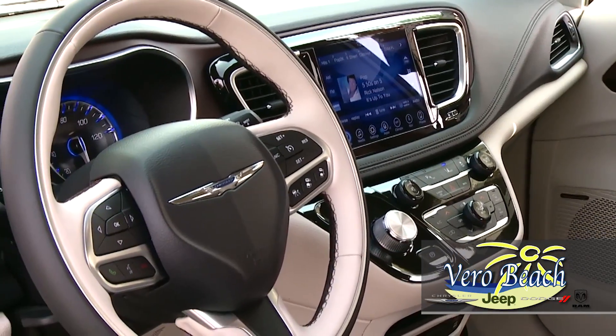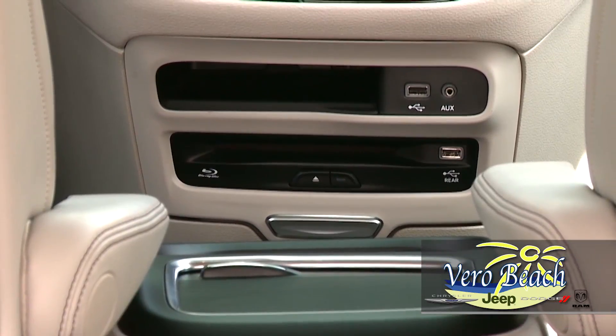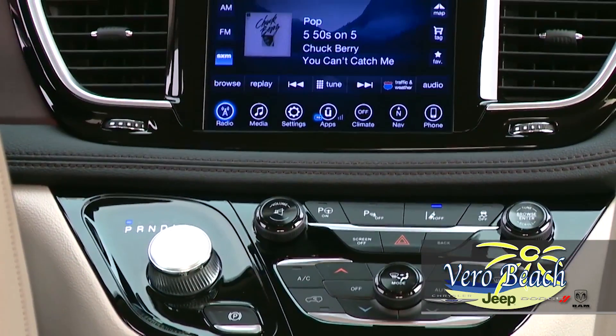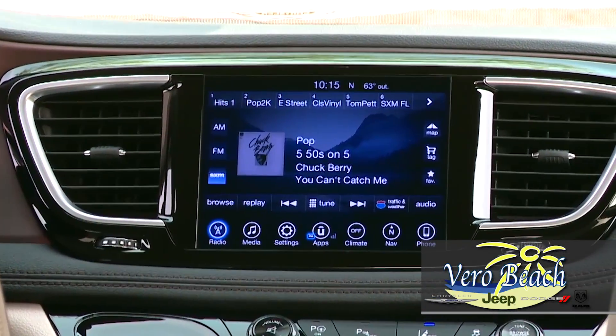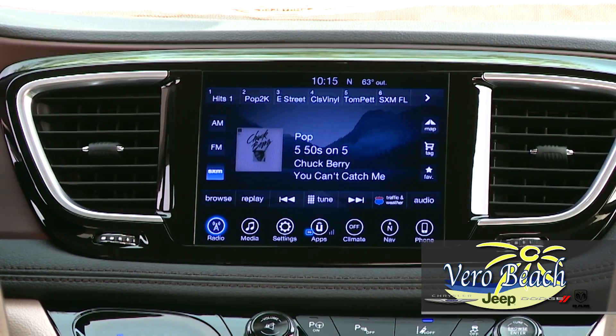Inside, the Uconnect system with the largest standard touchscreen at 8.4 inches helps you control what you need with a simple voice command. Simply saying "call mom" for hands-free calling keeps you focused on driving, and with the available navigation, long road trips will be a breeze.